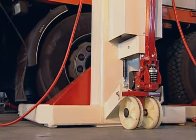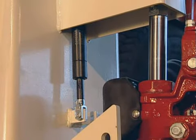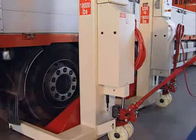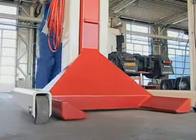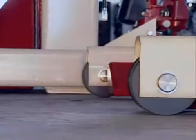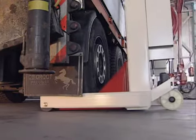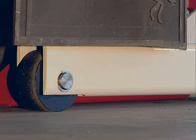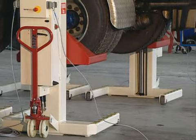Should an operator leave a column in the transport position during raising, the safety measures are automatically activated. The columns are equipped with synthetic runner wheels. These ensure the pressure on the floor is considerably lower than systems using metal wheels, and the work floor also remains undamaged thanks to these synthetic wheels.